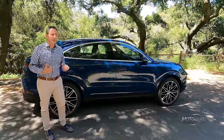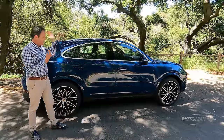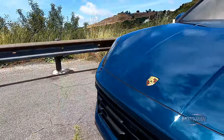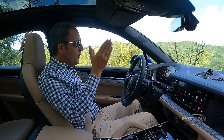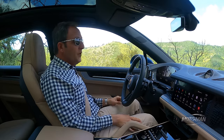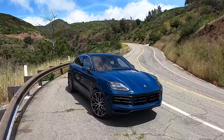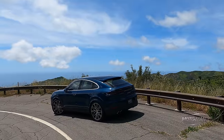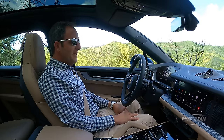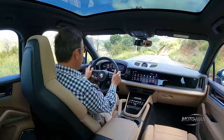That translates to 25 more horsepower. In terms of performance figures, 0 to 60 for something this size is 4.4 seconds, and V-max is 169 miles an hour. To be direct, Cayennes have never been known to be lightweight — this is no exception: 4,874 pounds, or 2,210 kilograms. That said, it's about 275 pounds lighter than the last Cayenne we drove, which was the Turbo GT.